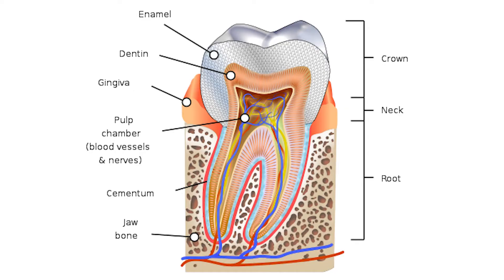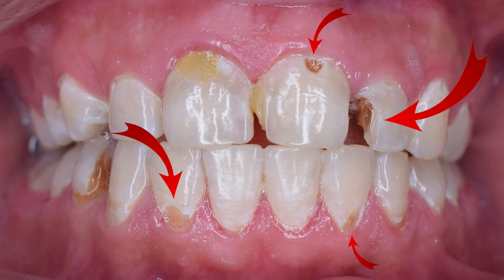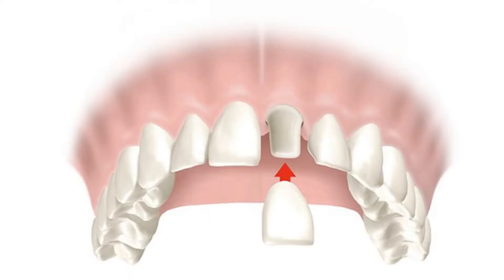Your natural teeth are composed of multiple layers that vary in density and function. When the outer layers of your tooth become damaged from physical damage or decay, but the root of the tooth is still healthy, an artificial dental crown is used to replace the enamel and dentin.